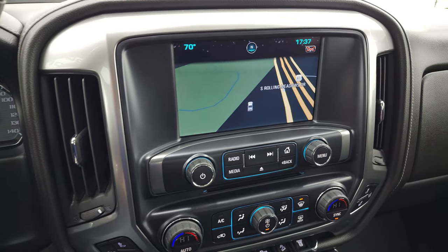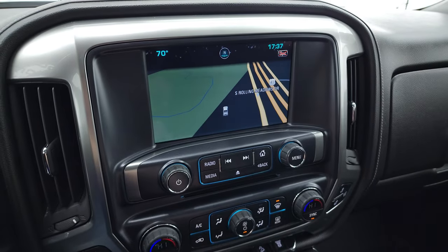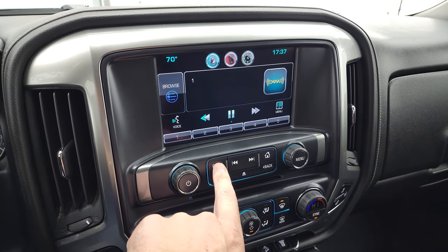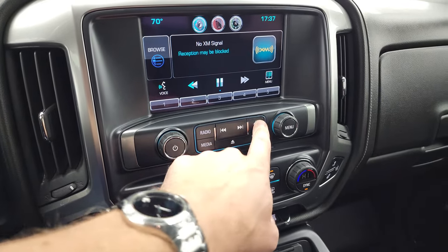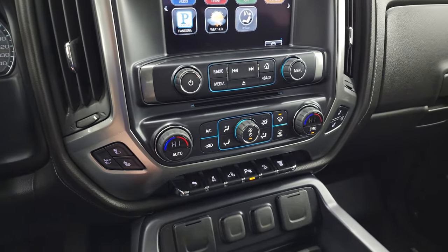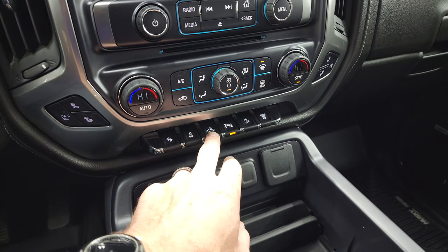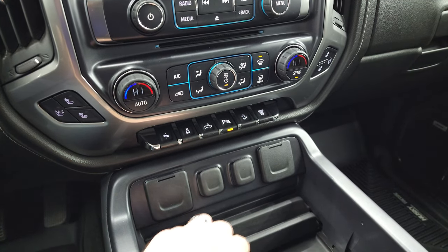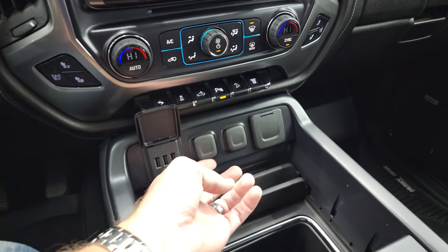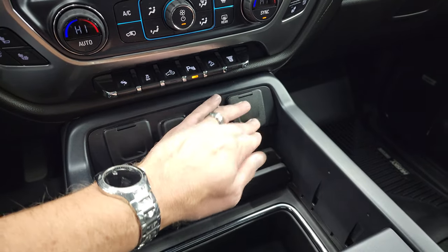You do get the Chevy MyLink system with the factory navigation system — you can see Highway 41 right there, so that is working nicely. You also get AM, FM, and SiriusXM radio, plus a CD player and all your different apps. There are heated and cooled seat buttons, dual climate controls, power pedals, and stability control. There's also a button for your cargo lamps and LED bed lights, and parking sensors you can toggle on and off. It has downhill assist control and a factory exhaust brake. You get three USBs, two 12-volt power points, and a 110-volt 150-watt plug-in.